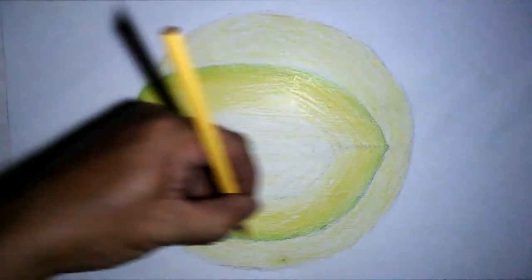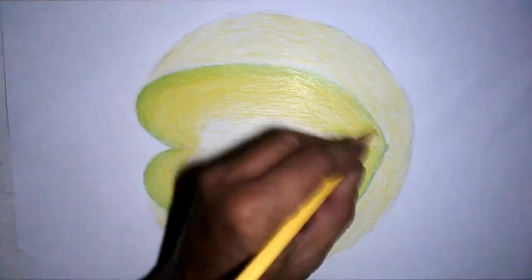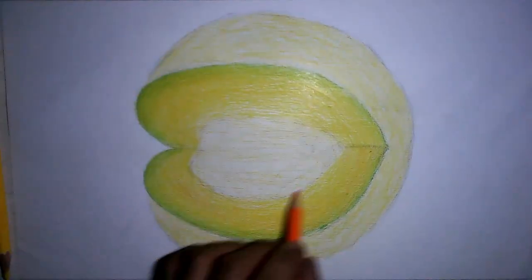Eating melons regularly is effective in preventing and killing the cancer cells that invade your body, so incorporate melons in your diet to prevent this deadly disease.